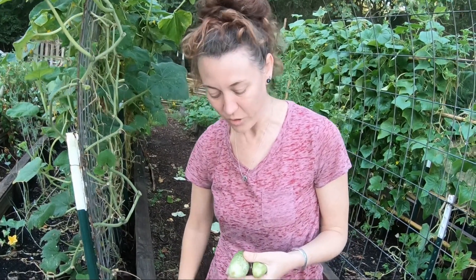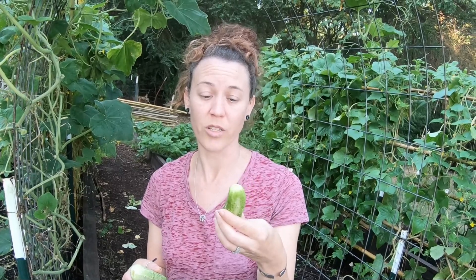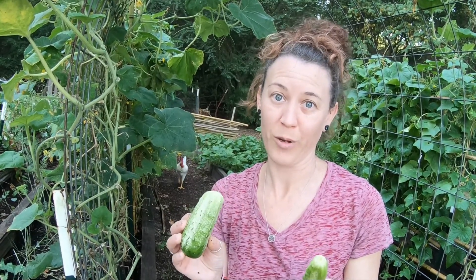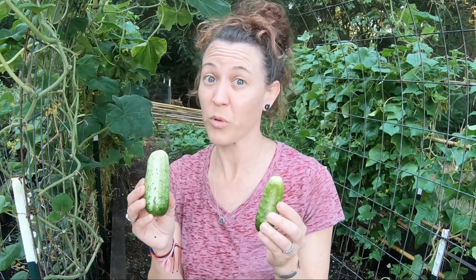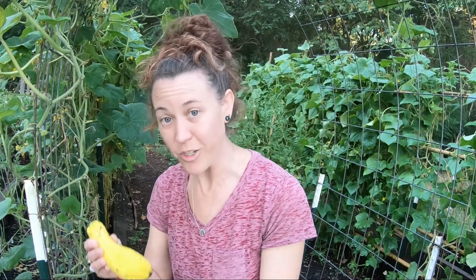I wanted to show two different sizes of the pickling cucumbers. The smaller ones I like to put in a jar and pickle whole for later. As the heat builds and summer goes on they get bigger, so I take those and slice them up into pickle chips. You can put them on hamburgers or eat them right out of the jar — pretty tasty. And we got a yellow squash, so we're super excited.